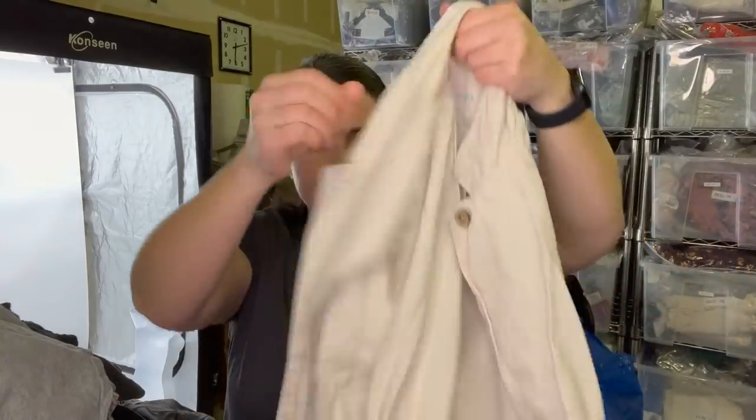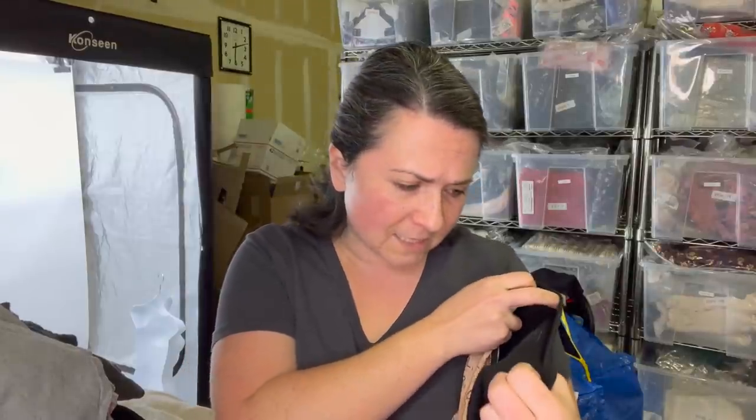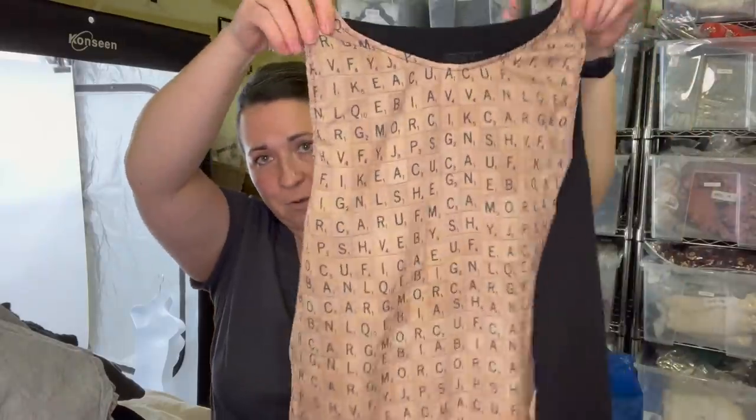I was going to say Eileen, but this is Patagonia — definitely an older tag. This is a size six women's in a cream color. Then this was too fun — I just had to grab it. Maybe somebody watching this video likes Scrabble and would want this. It's a Scrabble blouse, size extra large.